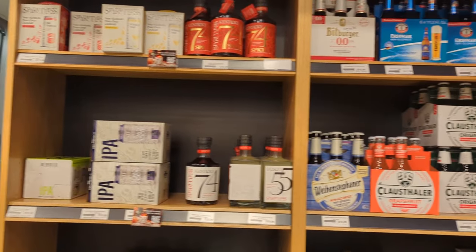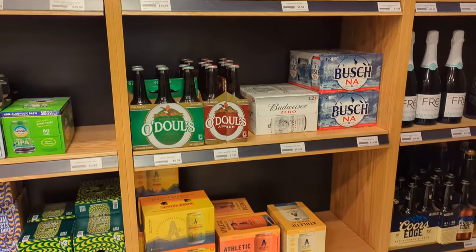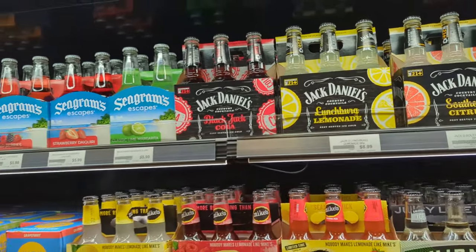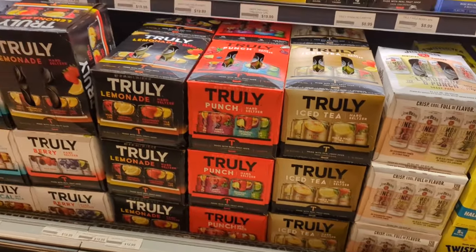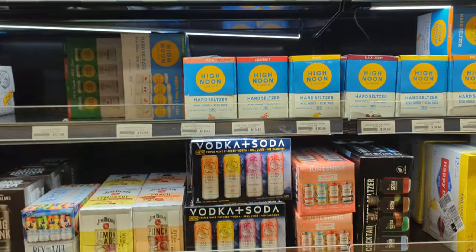Getting into the near beer and fake liquor section — we've got some O'Doul's, O'Doul's Bush, and a few other near beers there. On to the cocktails and malt beverages: got some Truly Vodka Seltzers, Twisted Teas, some more Trulies, seltzers.